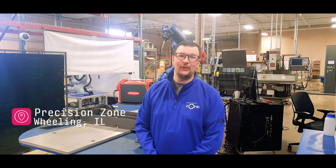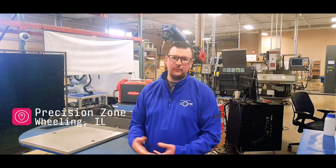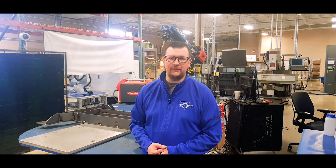Welcome to Precision Zone. Here at Precision Zone, we are a robotics integrator, but we also have our own production side of the business.